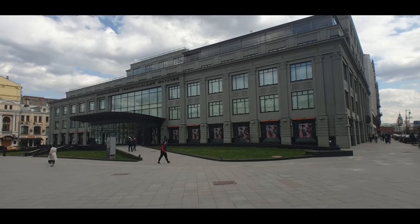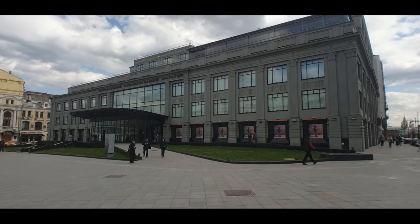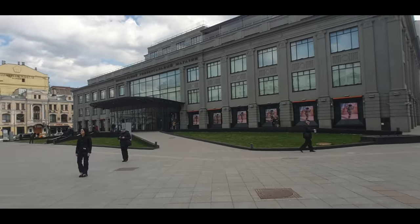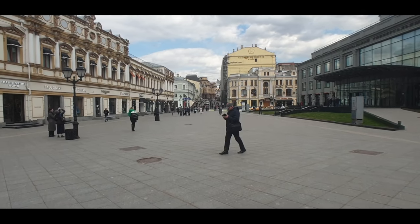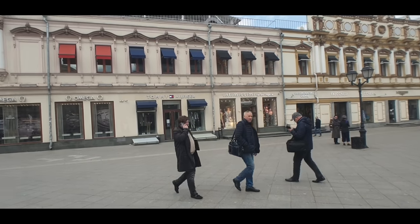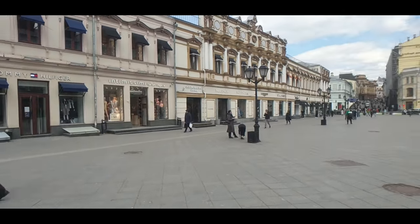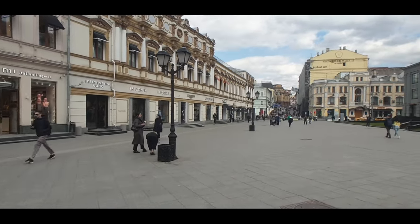We're starting right here by TsUM, which is a department store right in Moscow Center. This is kind of the sister store to GUM, but TsUM is actually even more luxurious inside. It's right here by Kuznetsky Most, and here we see the first few stores that are closed — Omega, Tommy Hilfiger, and just ahead there we have Longines and TAG Heuer.